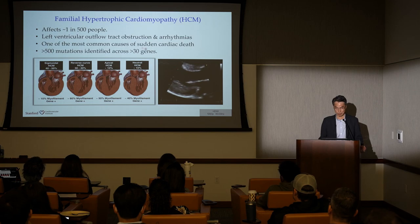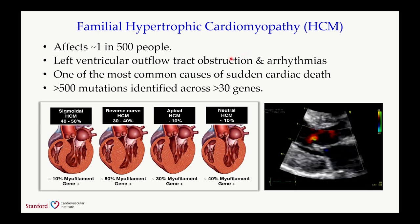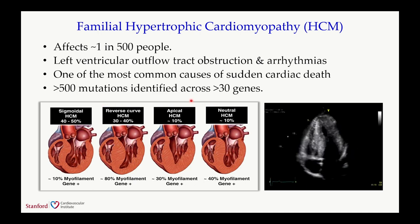The first example I want to show is familial hypertrophic cardiomyopathy, HCM. This affects about 1 in 500 people and is one of the most common causes of sudden cardiac death in young adults. Clinically, these patients have left ventricular outflow tract obstruction and cardiac arrhythmia. More than 500 mutations have been identified across more than 30 genes.